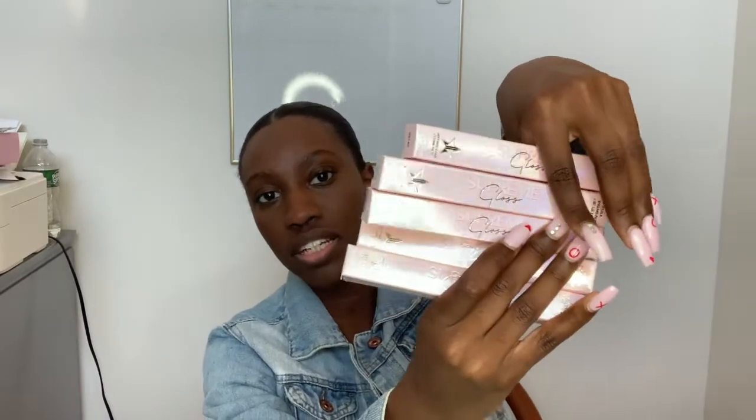Oh my God, this box is so beautiful. This is how the box looks — holographic pink boxes. Very nice, very pretty. The names are right here on the other end of the box, and then we have Supreme Gloss and the Jeffree Star logo. Alright, let's get right into it, y'all.